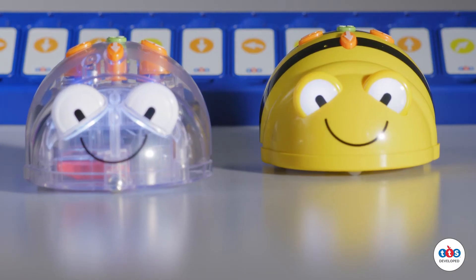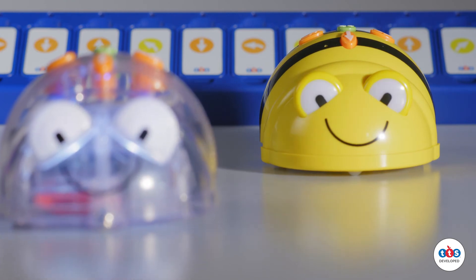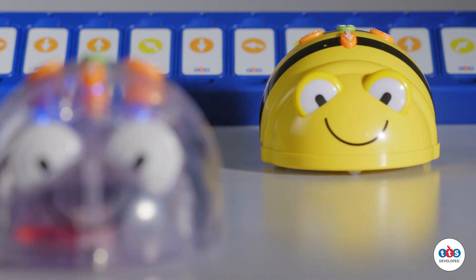When teaching the early principles of computing it really helps to bring it to life in the classroom, and BeBot and BlueBot really help to do that. Children are able to see the way in which BeBot moves and understand how their algorithm relates to the effect of BeBot moving either independently or on a mat.